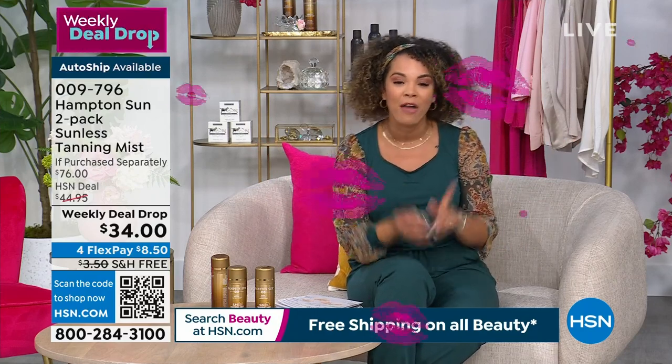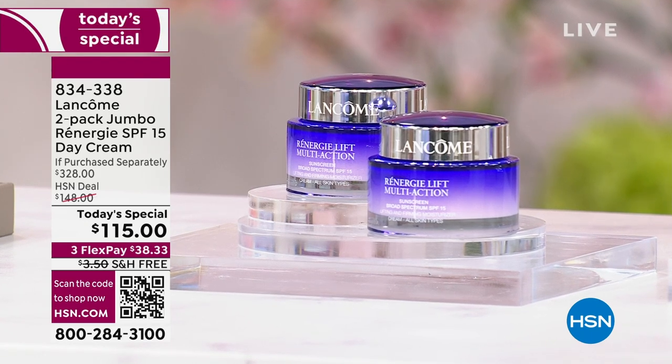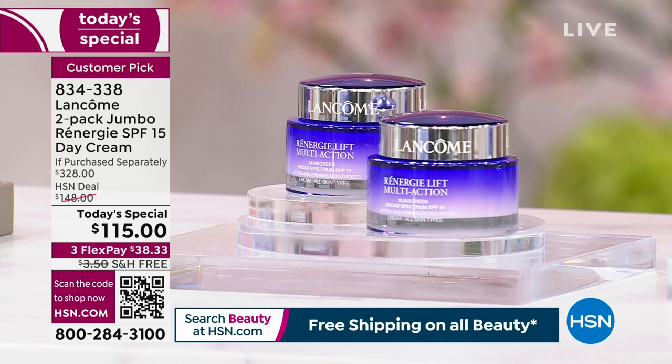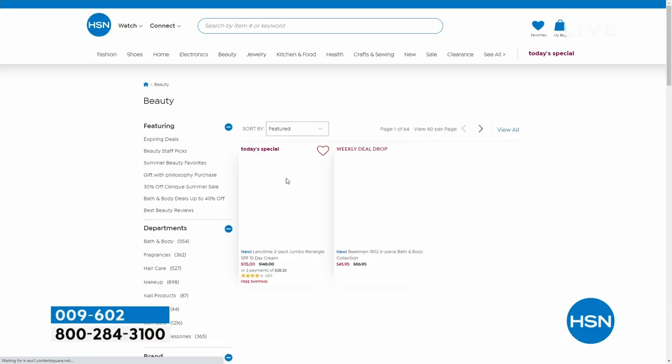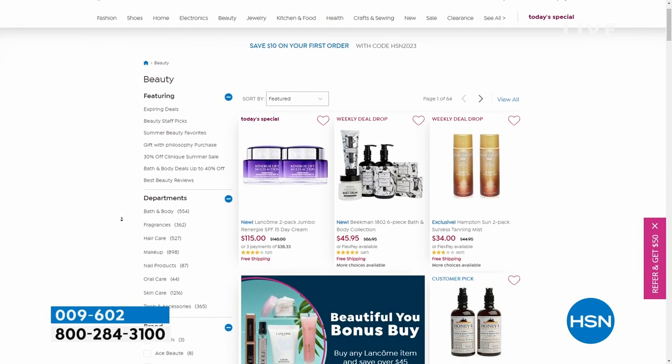We are about 30 minutes away from another look at our Today Special from Lancome — the French beauty authority. One of their top sellers for years is Rennergy. This is your opportunity — the best deal we have done. Lancome has been at HSN for 14 years. This is the best deal we've ever offered on the Jumbo Rennergy. SPF 15 built in — this is your day cream, really lightweight, not sticky or tacky. You put it on in the morning. If you're looking at fine lines and wrinkles and want firmer skin, this is the answer. Free shipping on our Today Special and on all beauty today at HSN.